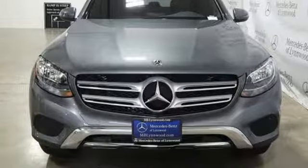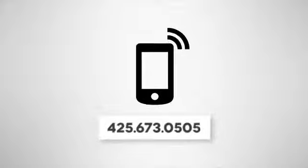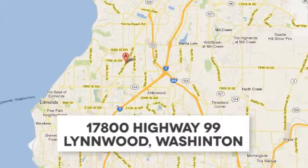Mercedes-Benz keeps setting the standard and driving forward. Take it for a test drive today. Call us at 425-673-0505, online at mblynwood.com, or stop in and visit at 17800 Highway 99.